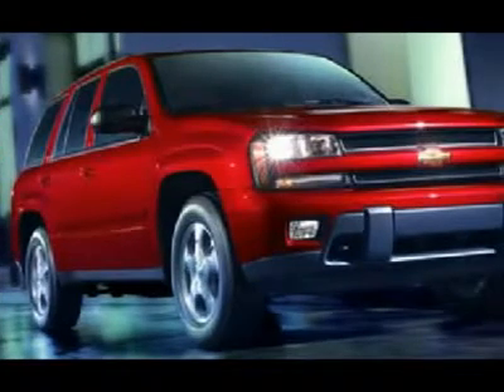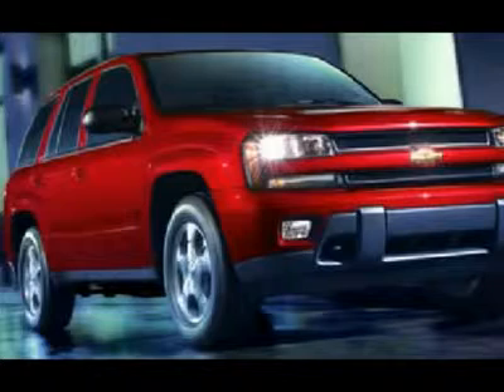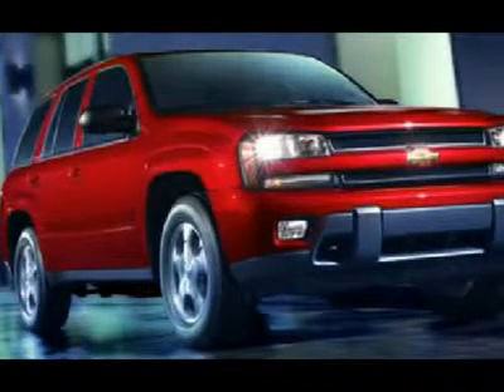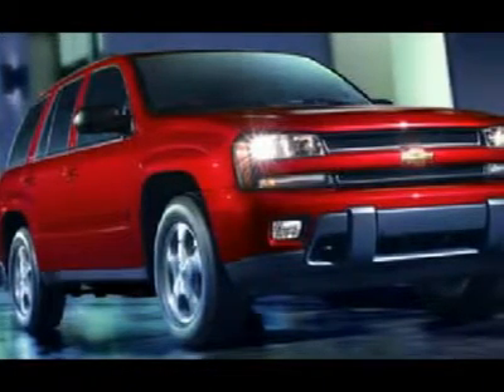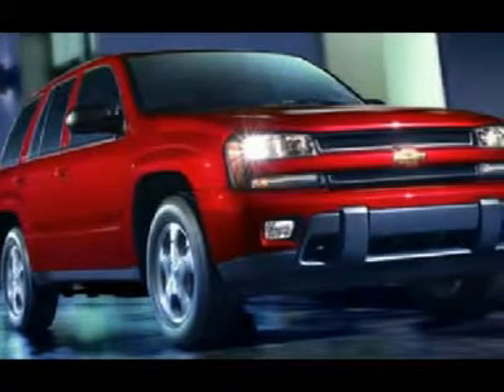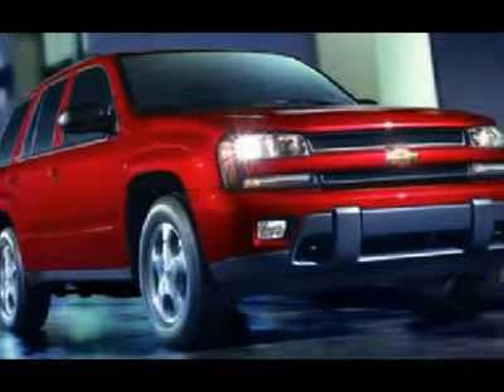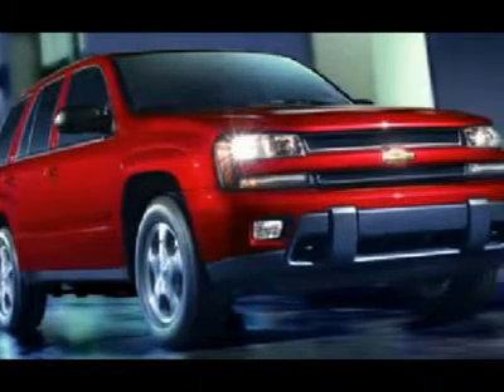Lens Truck Center has been in business and family-owned for 20 years. With a new generation taking over, we plan on making this the place you and your children buy their next vehicle. Lens Truck Center is the country's fastest growing dealership, having grown from about a 40-vehicle inventory in 1999 to almost 400 today.